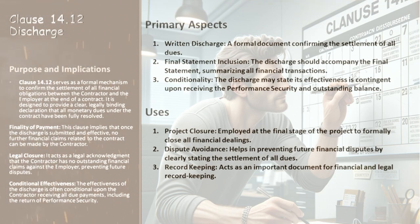Now let's zero in on the primary aspects of Clause 14.12 and how it's utilized in practical scenarios. The first aspect is the written discharge — a formal declaration confirming that all financial dues between the contractor and the employer have been settled; it's the cornerstone of Clause 14.12. Next, the discharge should always accompany the final statement, which is a summary of all financial transactions undertaken during the contract. This pairing is critical for comprehensive closure. We also can't overlook conditionality — the discharge often states that its effectiveness is contingent on the receipt of performance security and the outstanding balance, protecting the contractor's rights until all dues are cleared.